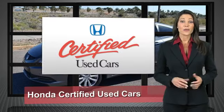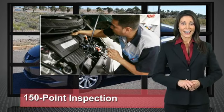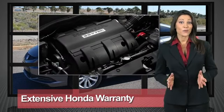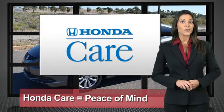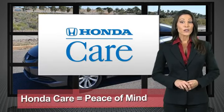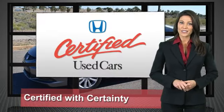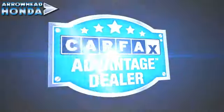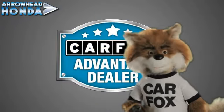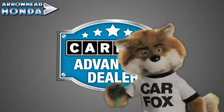Every Honda is a product of innovative engineering and quality manufacturing. Your dealer performs an exhaustive 150-point mechanical and appearance inspection to ensure that each vehicle meets Honda standards. Only well-maintained Honda models are eligible — Honda certified used cars, so reliable they're certifiable. Just say show me the Carfax at Arrowhead Honda, a Carfax Advantage dealer.